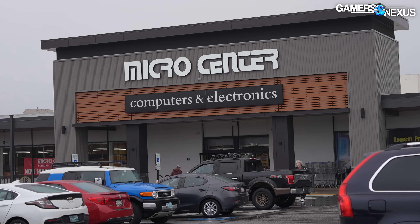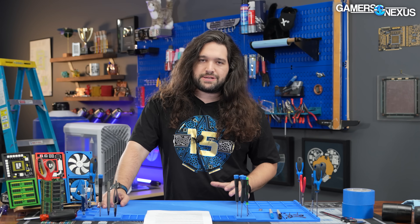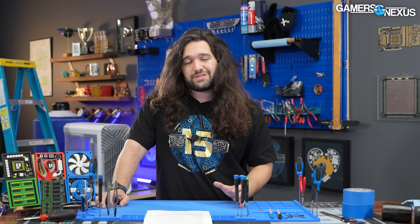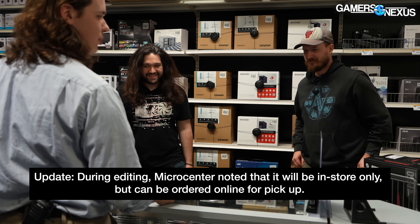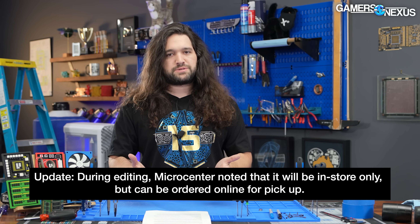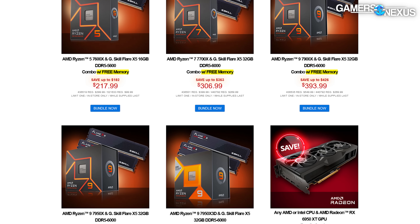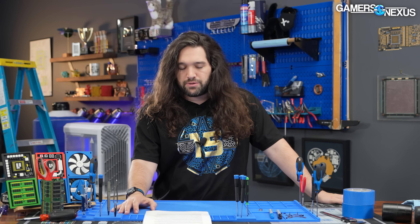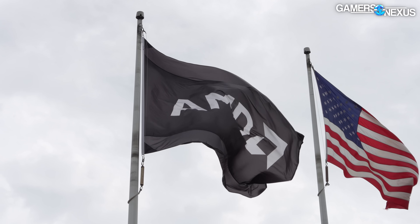Microcenter is well known for having a lot of in-store exclusive deals. At the time we contacted them, it wasn't 100% confirmed whether this X3D CPU would be in-store only, but the company was pretty sure — they said 99% sure — so it sounds like it's going to be in-store only. Microcenter also noted it will be offering discount bundles with the CPU. One of the ways they get people physically into stores is by offering a motherboard or RAM bundled with a CPU at a significant discount, in the hopes that you'll buy other stuff while in the checkout aisle.